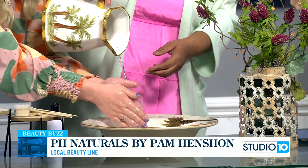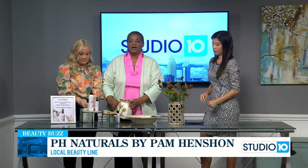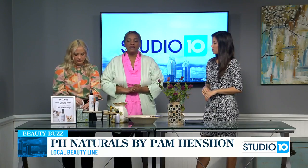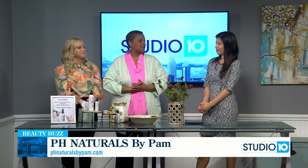If someone wants to order these products for their animals, or order some of the beauty products for themselves, they can go to phnaturalsbypam.com, which is my own website. If you're local and you want to support local companies like the Urban Emporium, which really gives back to the community and helps small businesses like mine, or Dog Day Barkery — I partner with them as well. They make beautiful pets, so you can go to those places also.